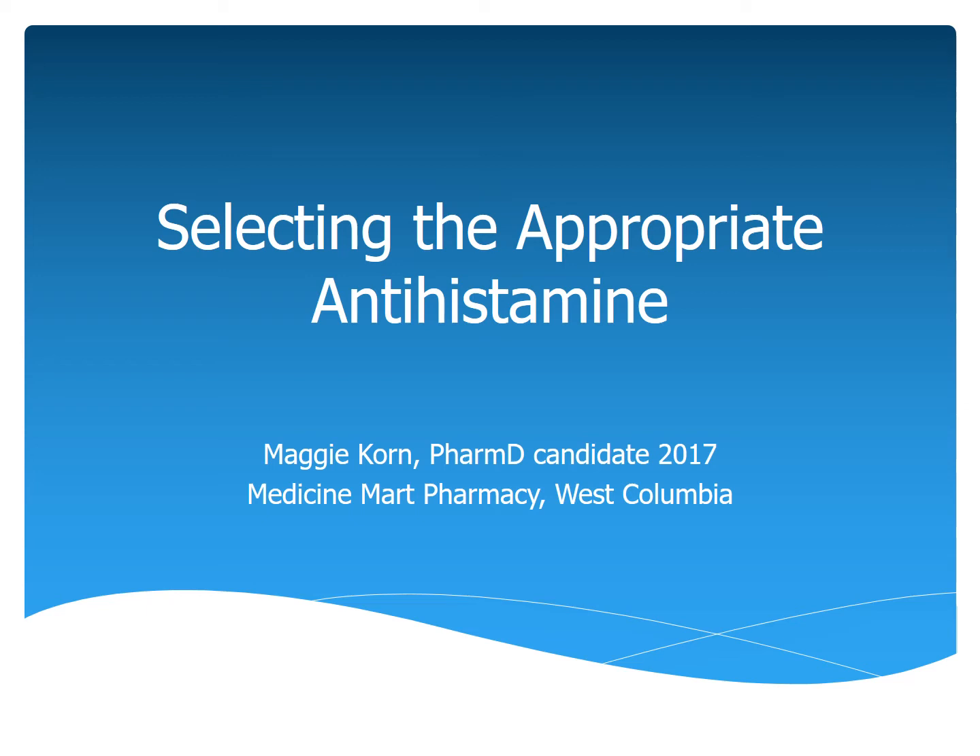Hello everyone, my name is Maggie Korn and I am a P4 pharmacy student at the South Carolina College of Pharmacy. I'm doing a rotation at the Medicine Mart Pharmacy in West Columbia. Today the topic is going to be selecting the appropriate antihistamine.